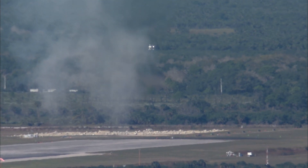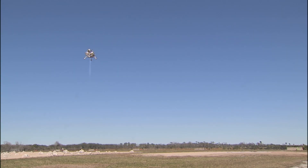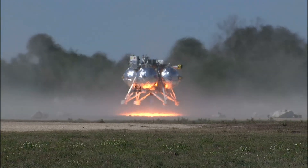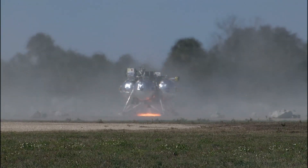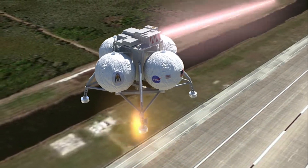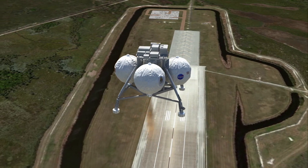Once the checkout flights are complete, the full-length flights with a specialized system called ALHA on board will be the first to show that the lander can detect and avoid dangerous objects and still make a safe landing. The lander technologies are scalable and could support future robotic missions and eventually human lander designs.